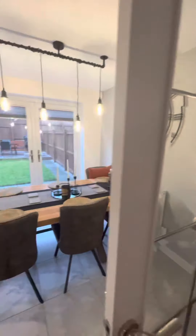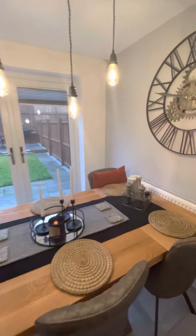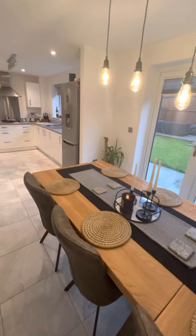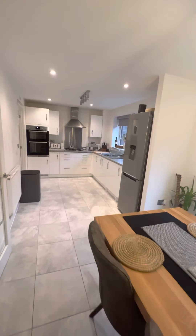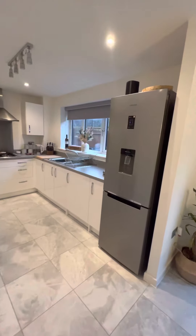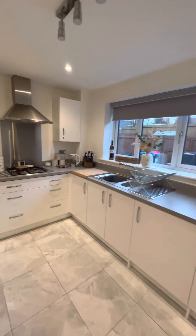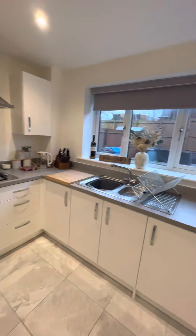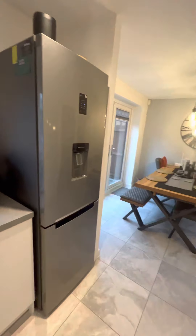At the rear of the property, we have this beautiful kitchen dining space. At this end, it's obviously the dining area. And then you've got the modern fitted kitchen. You've got space for a fridge-freezer, plenty of wall and base units, and a double oven. It's a really nice space.